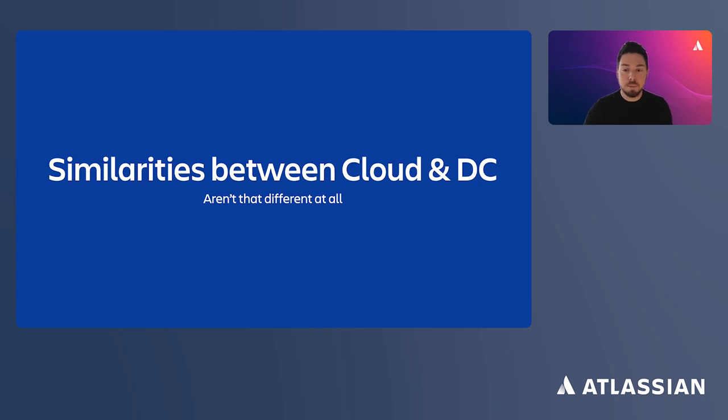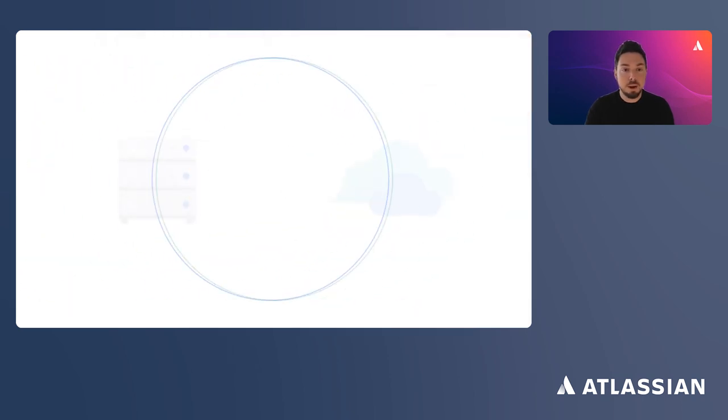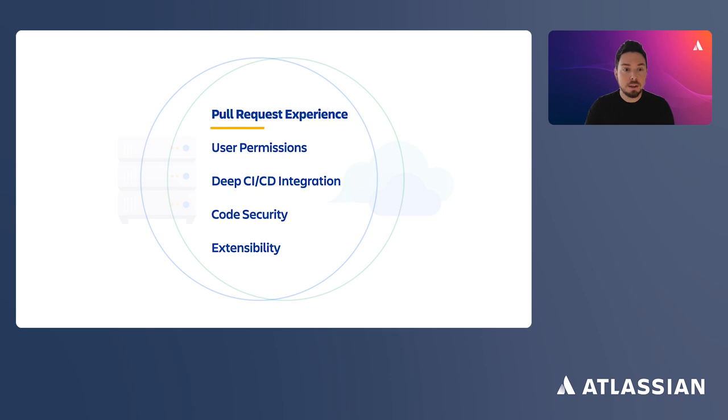Thank you, Gayatri. Even though Bitbucket Cloud and Bitbucket Data Center have some apparent differences — one is a first-class DevOps platform, whereas the second is a self-hosted enterprise DevOps solution — they have much more in common than it might seem at first glance. Data Center and Cloud have similar code review experiences, helping developers to quickly navigate and assess even the largest code changes. They can efficiently communicate, obtain insights on code quality from third-party tools, and create Jira tickets, all inside a single pull request interface without any context switching.